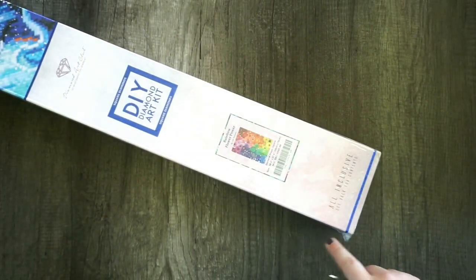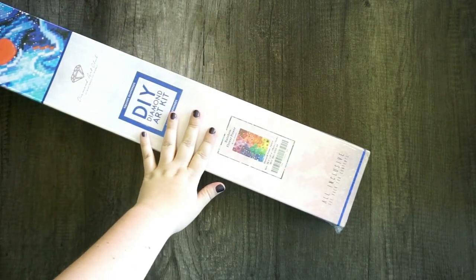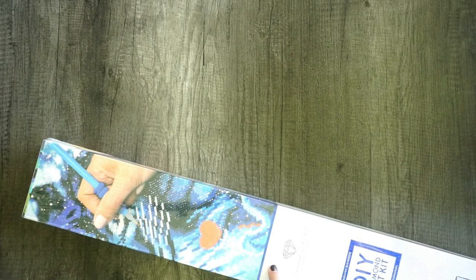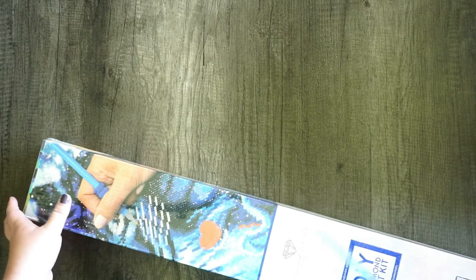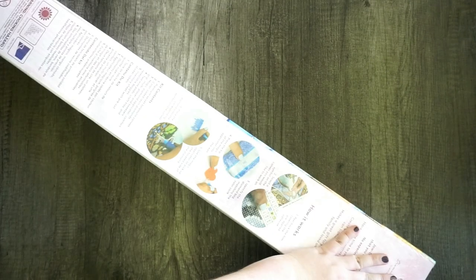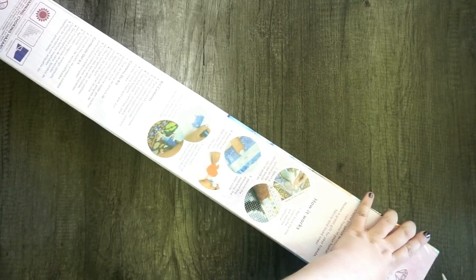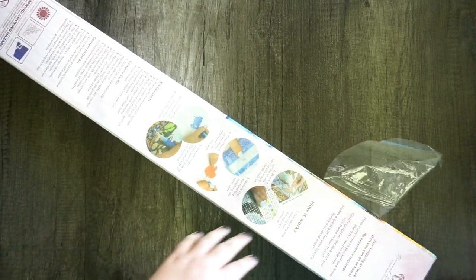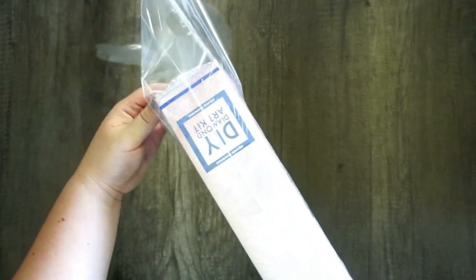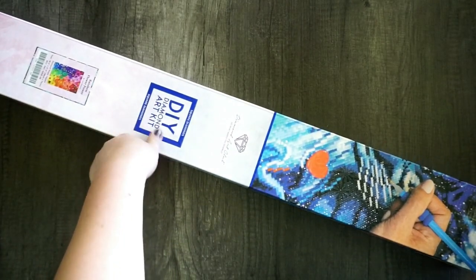Diamond Art Club kits are all inclusive — they have everything you need to get started diamond painting, and I like to unbox them here on the channel because it's fun. This one is not a limited edition, so they're going to stock it in their shop for a while — I'll put the link in the description. Diamond Art Club kits are great quality, have a huge variety, and most importantly, their artwork is not stolen. It is legally licensed and their artists are compensated. What did you guys get in the anniversary sale? Comment down below!